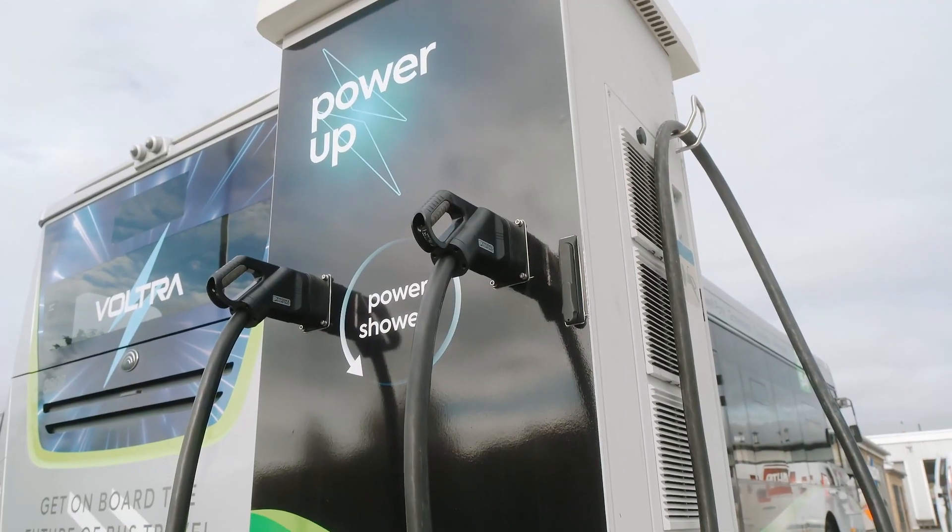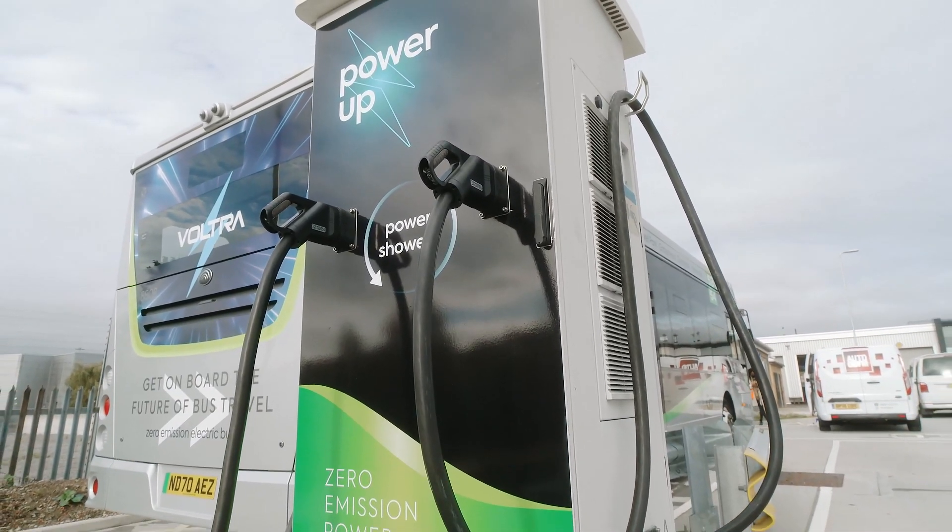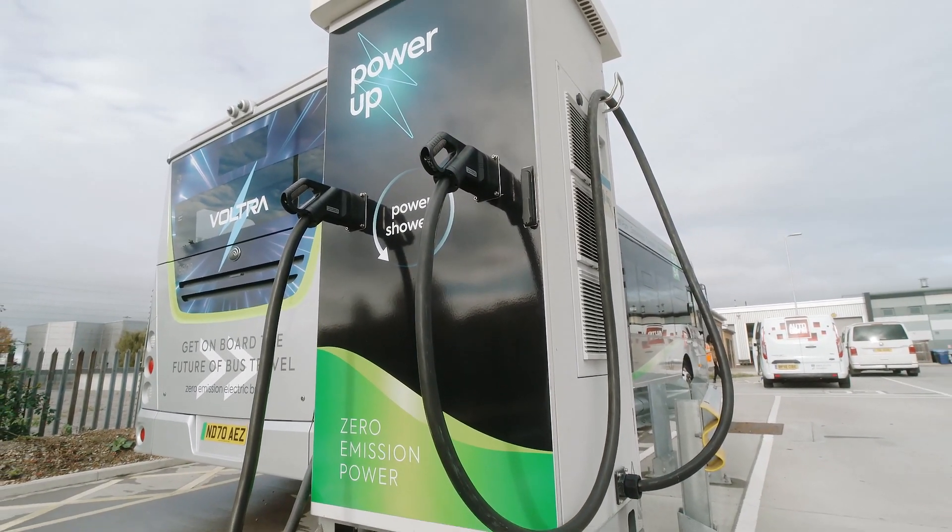Lightweight is a really important factor for a bus operator. Weight equals energy consumption — that's power, that's cost — so having lightweight materials is increasingly a very important aspect of running an efficient transport operation.